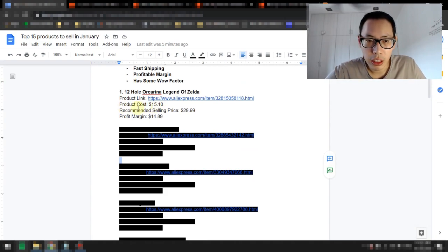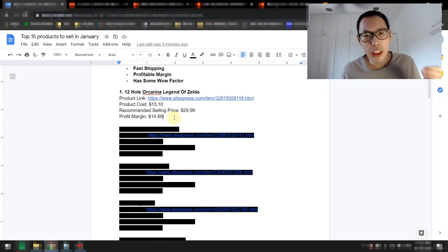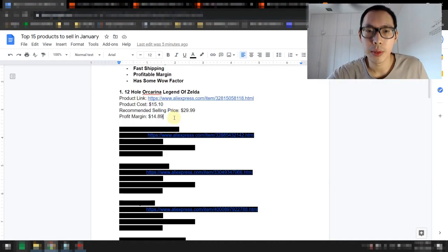The product cost is about $15.10. Recommended selling price is about $29.99, so you'll be making almost close to $15 profit. This sheet I've prepared is available for you, and I want to share this entire sheet with you if we hit 500 likes for this video. Once we hit 500 likes, I'll be sharing this entire document — so do help me share it and like it as well.